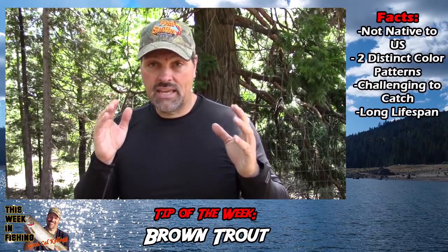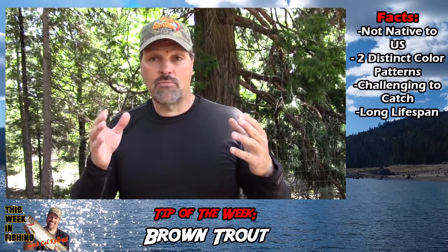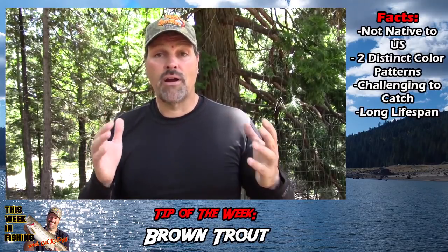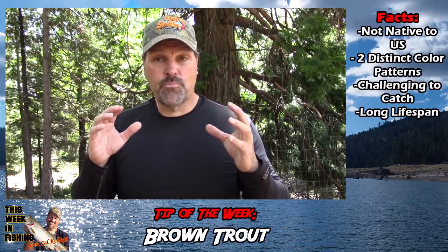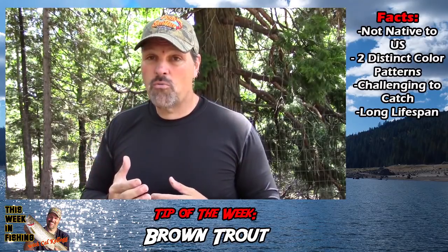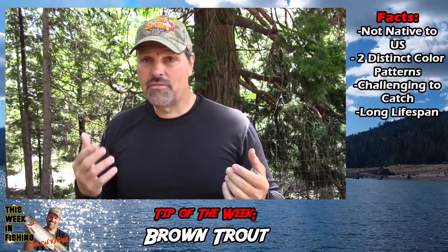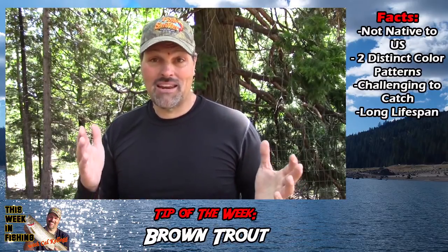He felt the key ingredient for producing huge browns was having a kokanee salmon population. You're getting as many calories from one kokanee as you are from 10 or 12 shad, and you've got to burn more energy to catch 10 or 12 shad. As a result, the browns simply don't get as large at places like Shasta where the primary forage base is shad. But I don't know if that's completely true, because lakes like New Maloney's do have kokanee — and Twin Lakes, where I don't believe there's kokanee, produces browns over 15 pounds. So it's still a bit of a mystery.